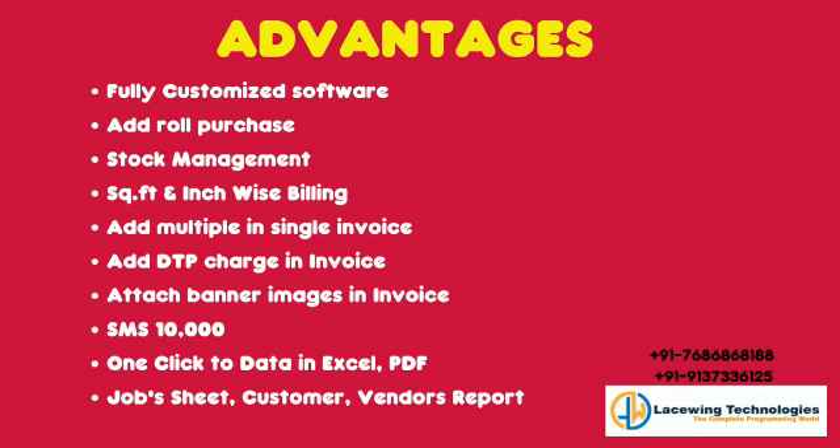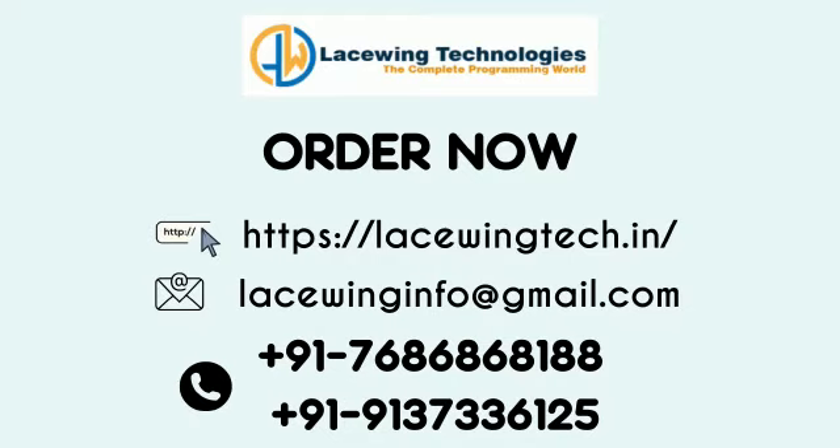Add multiple items in a single invoice, add DTP charge in invoice, attach banner images in invoice, SMS, one-click export to Excel and PDF, jobs sheet, customer and vendor reports. Order now.